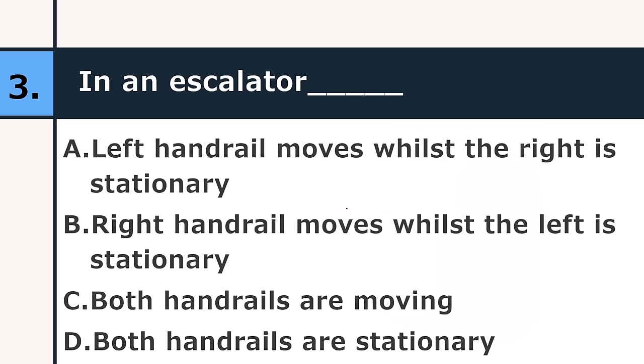In an escalator: left handrail moves while the right is stationary; right handrail moves while the left is stationary; both handrails are moving; or both handrails are stationary. The correct answer is both handrails are moving.